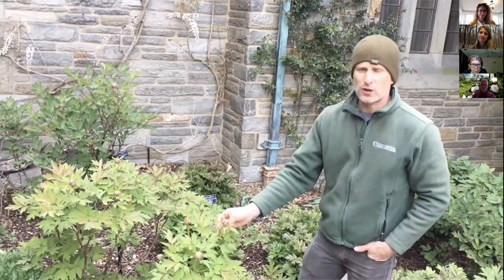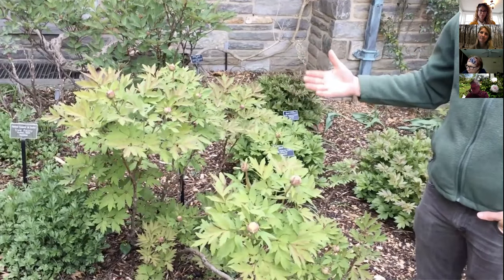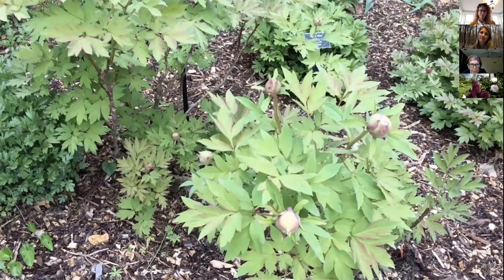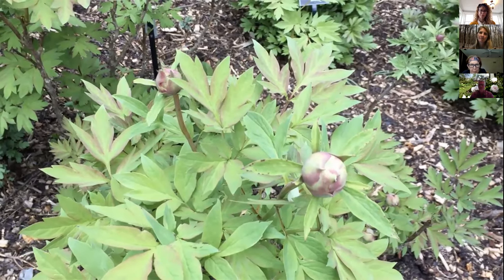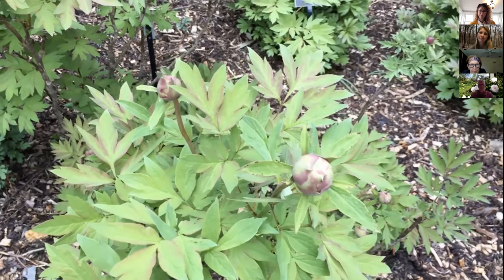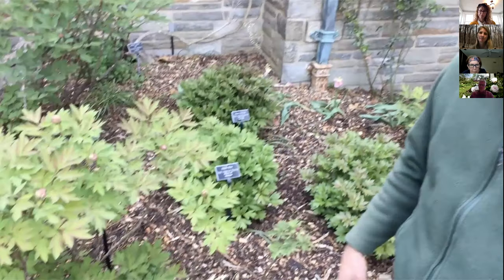Tree peonies are pretty susceptible to botrytis, especially in a wet, humid year. Once midsummer or late summer rolls around, if the foliage is really damaged by botrytis, we'll come through and take all the foliage off the plants and dispose of it. The reason we do that is to prevent the botrytis spores from staying on the ground and coming back next year — it helps eliminate the disease from returning the following year.